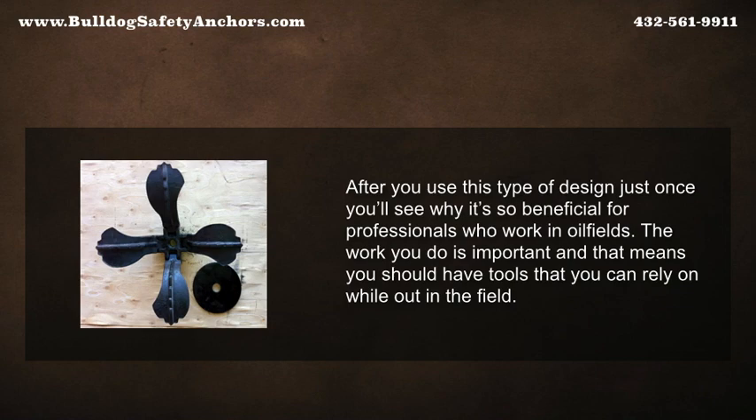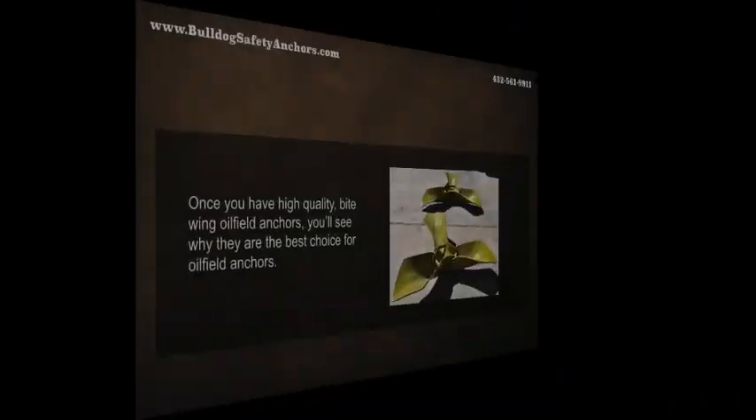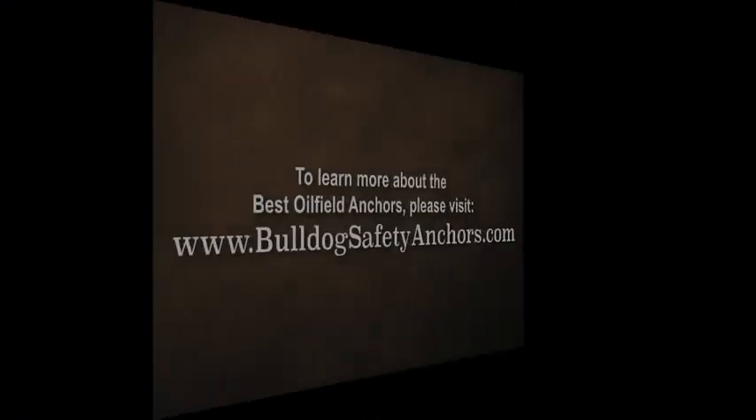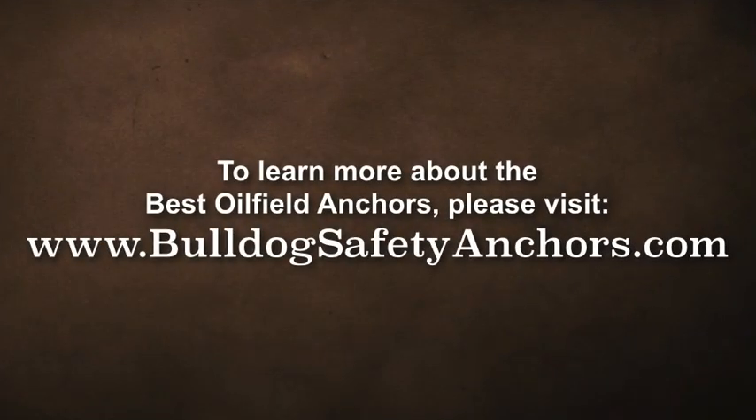The work you do is important, and that means you should have tools that you can rely on while out in the field. Once you have high-quality bitewing oilfield anchors, you'll see why they are the best choice for oil field anchors. To learn more about the best oilfield anchors, please visit bulldogsafetyanchors.com.